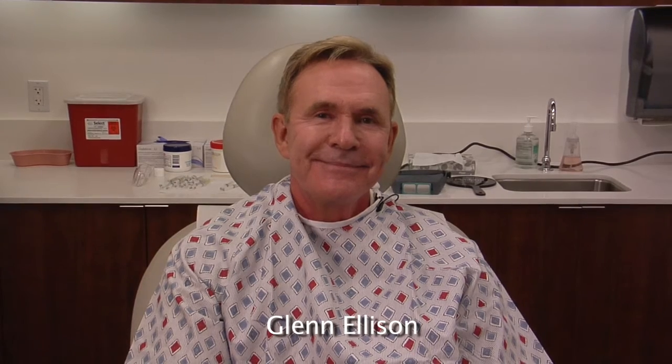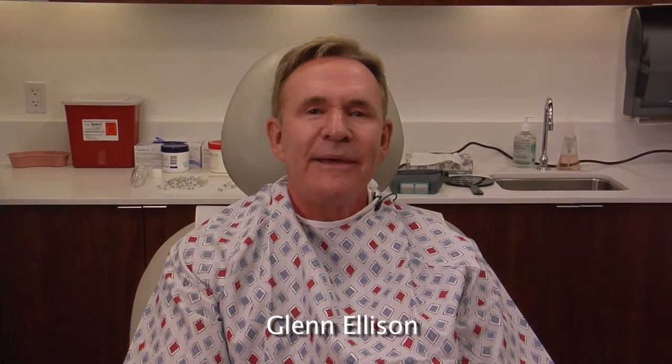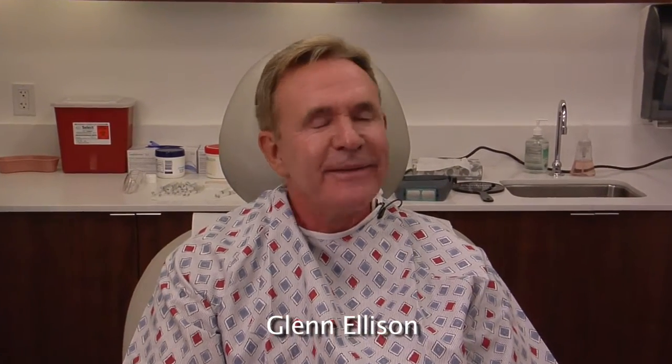Hi, my name is Glenn Ellison. I am having fractional CO2 laser resurfacing done on my face.